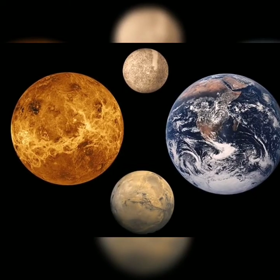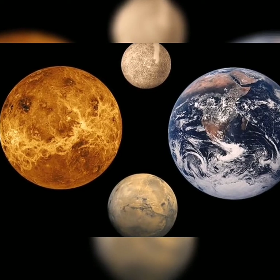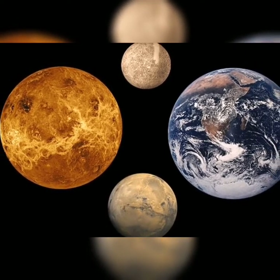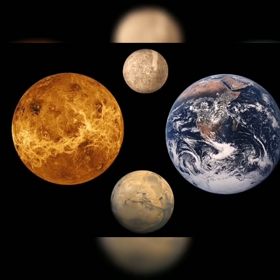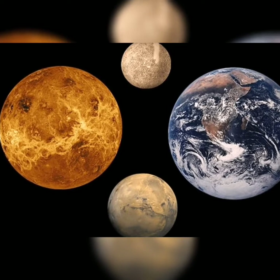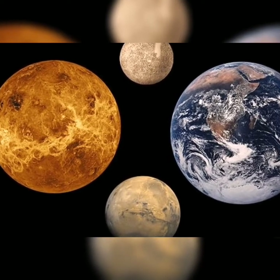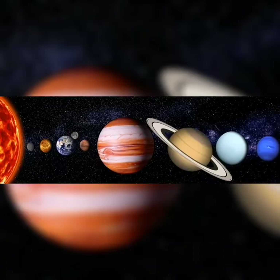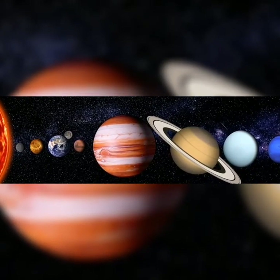Now we're going to look at the rocky planets — all four of them. This is Mercury, Venus, Earth and Mars. The smallest rocky planet is Mercury. So we'll do it in a comparison: first Mercury, Mars, Venus and Earth. Venus, which is in this picture, is known as the Earth's sister.